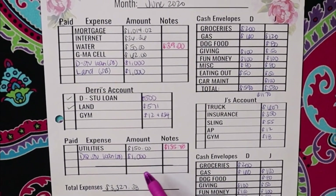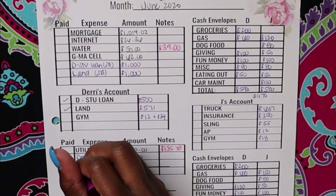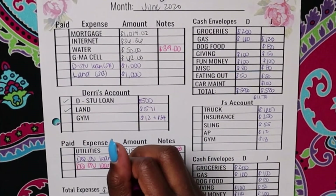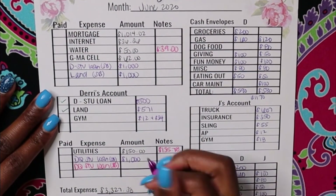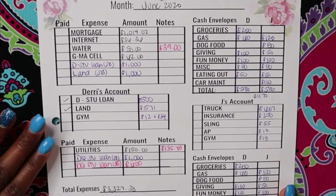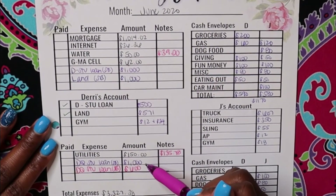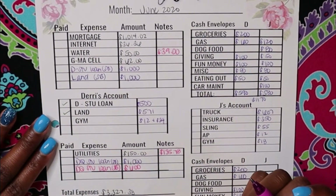We did make the student loan payment of $1,000 on my student loan, and then we made an additional student loan payment. I'm the only one that has student loans now, so of course mine. We paid an extra $600 towards my student loan, making our total payment for my student loan this month $1,500, and $3,100 that we paid total on my student loan.